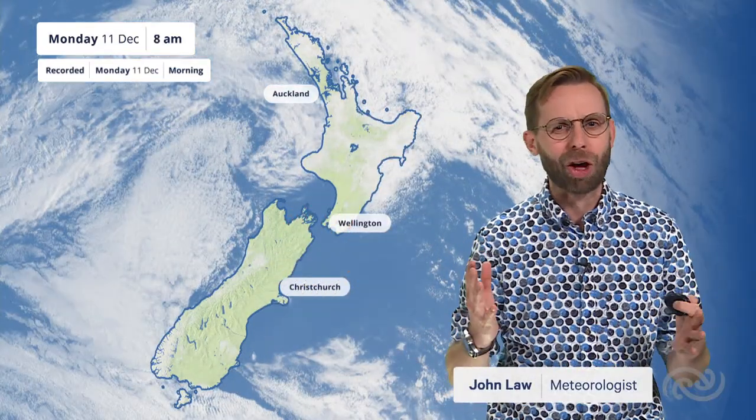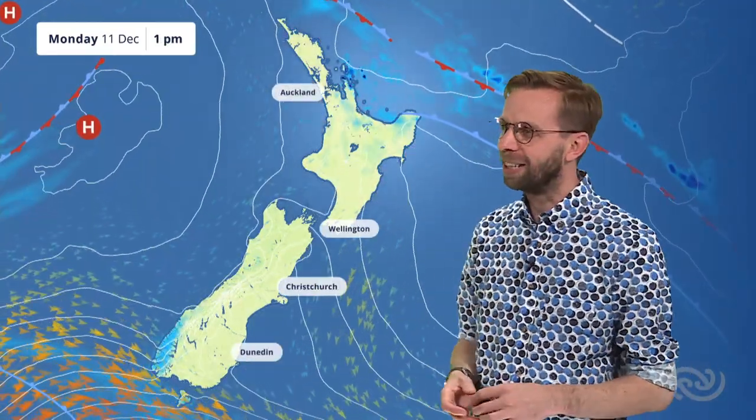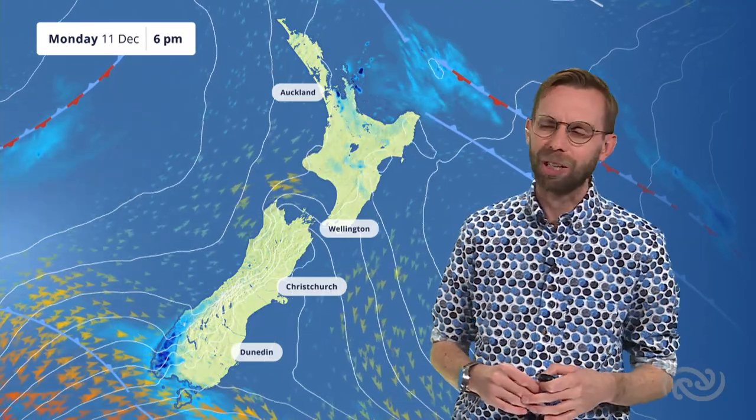Kia ora. Taking a look at the satellite charts across New Zealand to start the week. There's plenty of clear sky, plenty of sunshine for the likes of Canterbury and up towards Wellington as well. As we go through the rest of the day, there's plenty of fine weather, but we have a few things to watch out for.